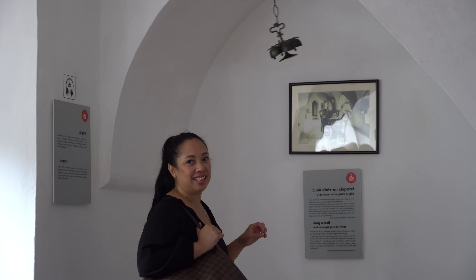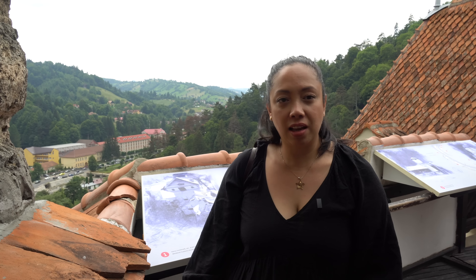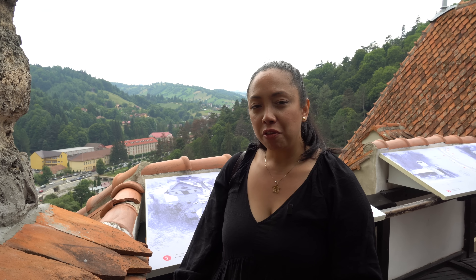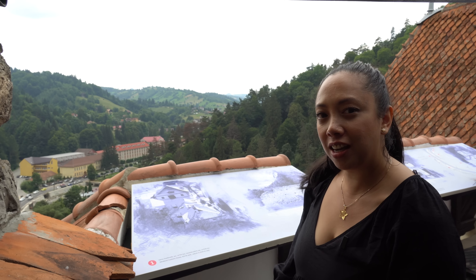They say that that bell gives an angel its wings to fly. Finally we reached the top of the castle. Right now we're just going to enjoy the view from here — as you can see, it's full of greenery. Check it out!